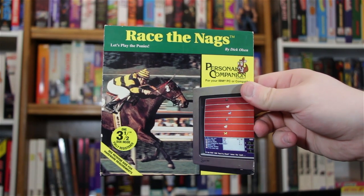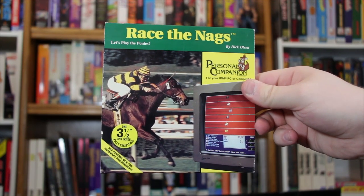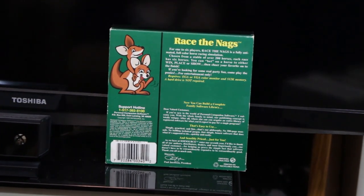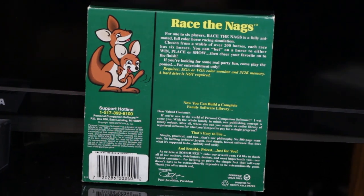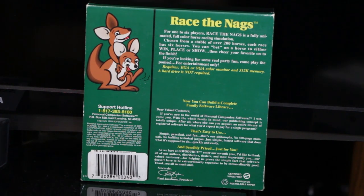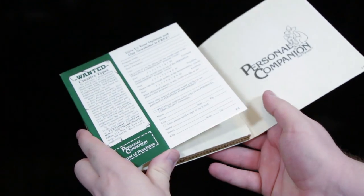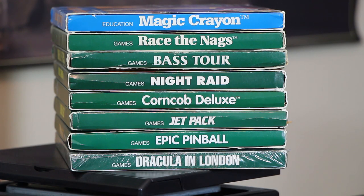SoftSource was better known for their retail division personal companion software, and this is indeed a PCS release here. Even though the packaging is about as exciting as a non-disclosure agreement, I love these guys because they provided a neat physical package to what may have otherwise only been available as a download. And they look all cool and uniform when stacked up on each other — except for these educational ones. Screw them for being different!